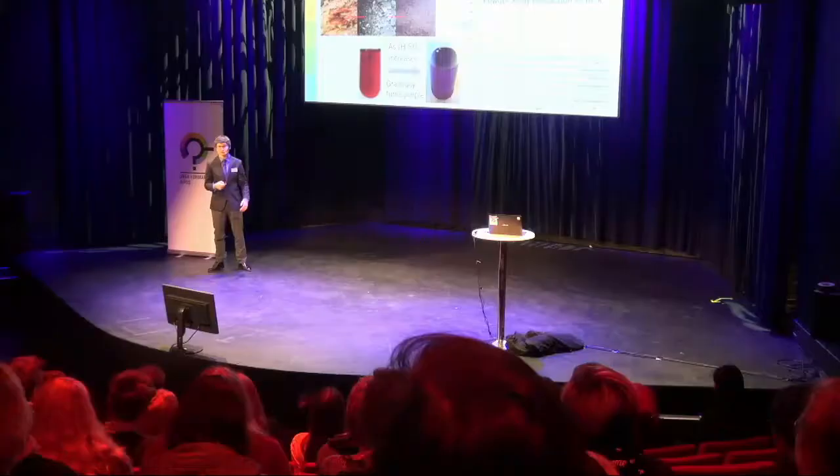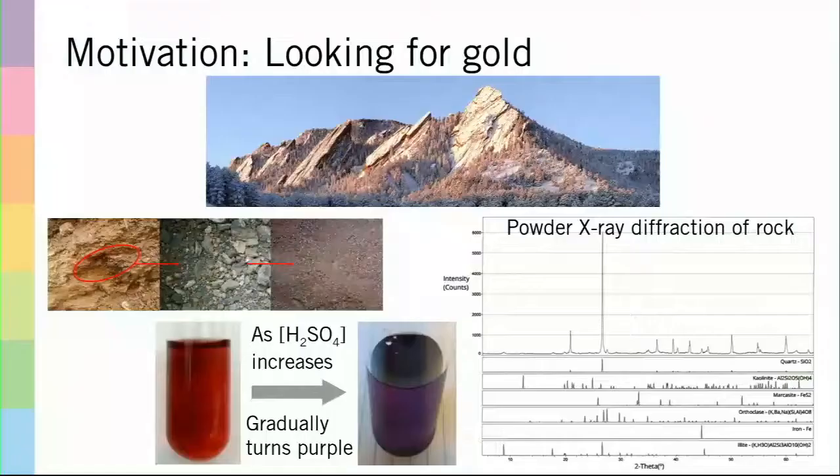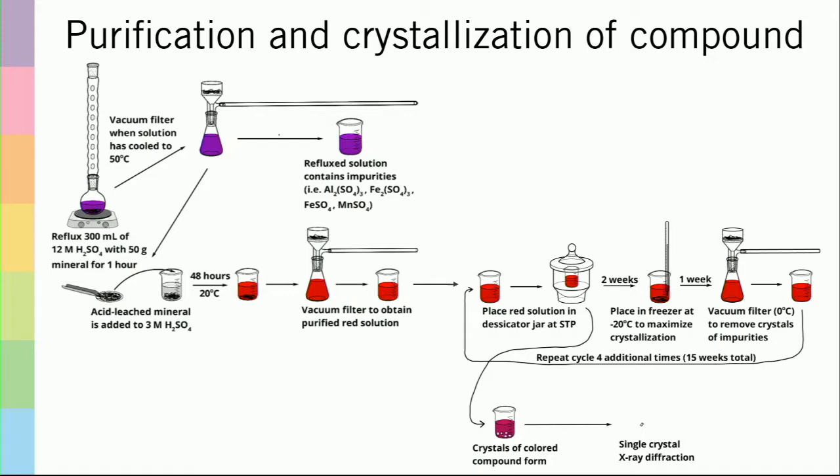The first step was simply to try to identify the mineral, which proved unsuccessful using a powder X-ray diffraction performed by the USGS. So I had to do much more work. Through a variety of trial and error methods, I found that by refluxing the mineral in 12 molar sulfuric acid I was able to leach out some of the impurities. I could then resuspend the leached material in more dilute sulfuric acid and perform a fractional crystallization — repeated crystallizations to eventually obtain pure crystals. With crystals, you're able to use single crystal X-ray diffraction to find the structure.